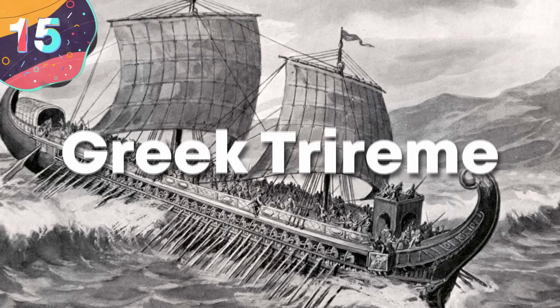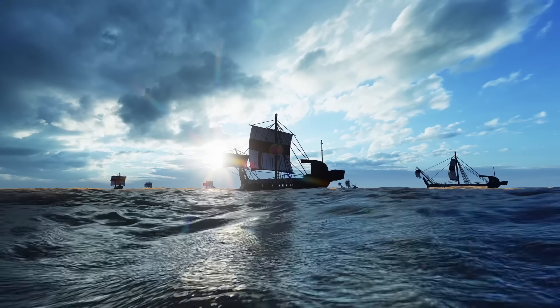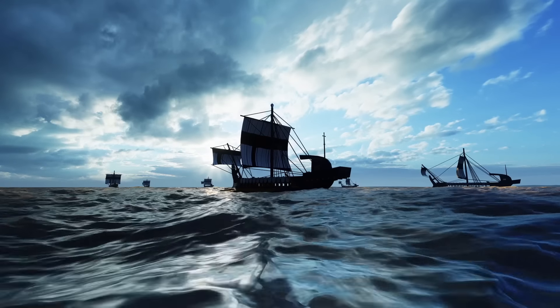Let's start with number 15: the Greek Trireme. The ancient Greek Trireme was a remarkable vessel that stood out for its combination of grace, speed, and maneuverability, making it the most powerful warship of its era.